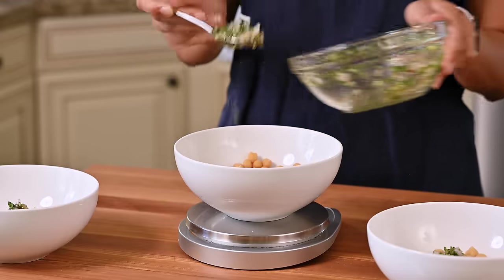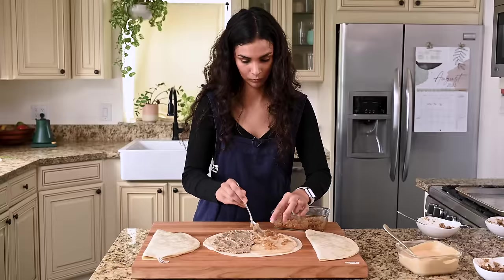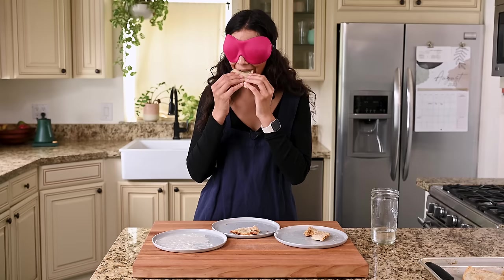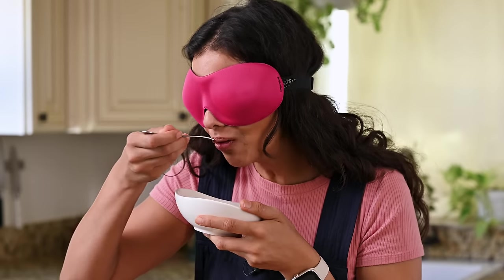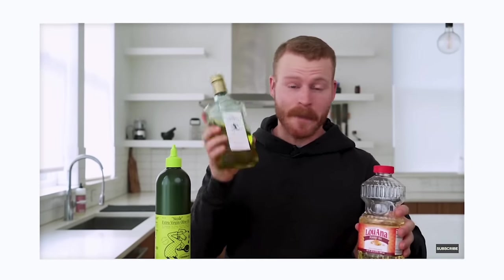Which brings us to our final factor: culinary enjoyment. Since there are so many diverse ways you can use and enjoy beans, I've decided to cook five different recipes using both canned beans and dried beans and see if I can taste a difference in a series of blind taste tests. The inspiration for this video comes from fellow creator Ethan Schlebowski, who has used this format to look at interesting cooking questions — I'll link his channel in the description.